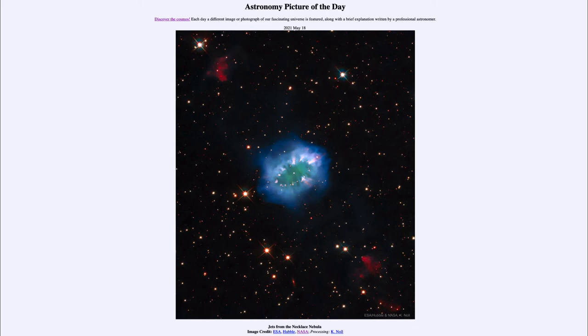The outer layers are expelled out into space, energized and excited, and caused to glow by the energy of that hot central white dwarf star. This one is a little unusual — it's actually a relatively young planetary nebula, only a few thousand years old.